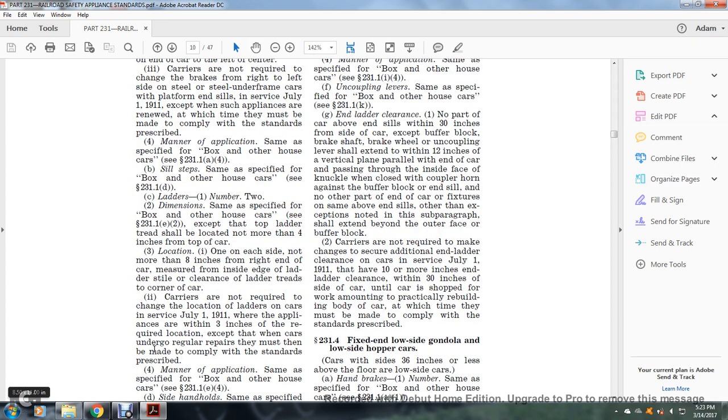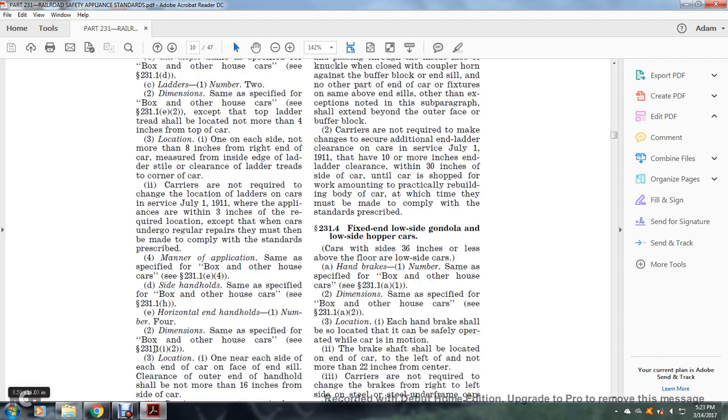Carriers are not required to change the location of ladders on cars in service as of July 1, 1911, where applications are within three inches of the required location, except when cars are undergoing regular repairs, at which time they must be made to comply with the standards prescribed. Manner of application: same as specified for the box and other house car, see §231.1(e)(4).